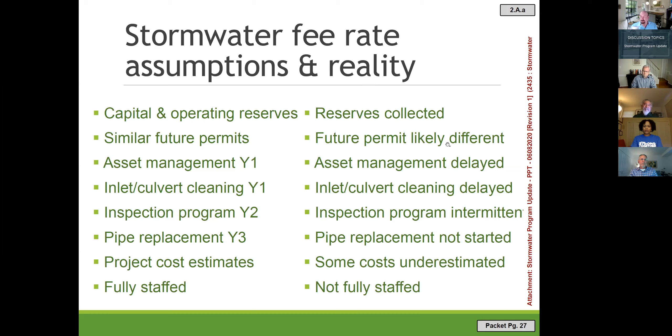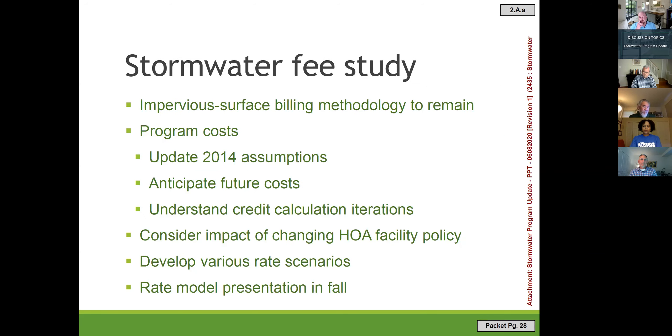We would like to hire a consultant this summer to provide recommendations for updating our stormwater fee model, and then come back to you in the fall with a few different rate scenarios. One thing we recommend keeping the same is the impervious surface billing methodology: every 500 square feet of impervious area on a property equals one billing unit, with the Mayor and Council setting the billing unit rate each year. The consultant would update program costs, revisit assumptions, anticipate future costs, and help us better understand the iterative path to our 20% goal.